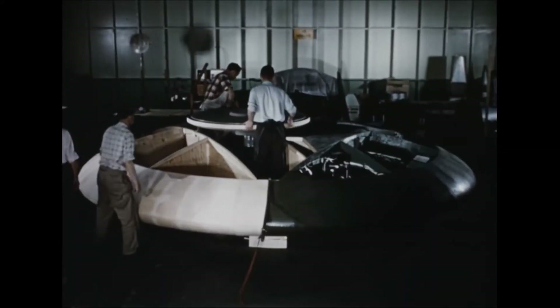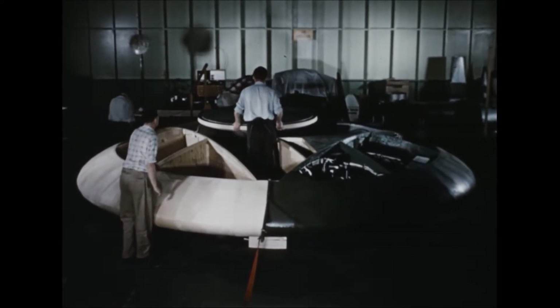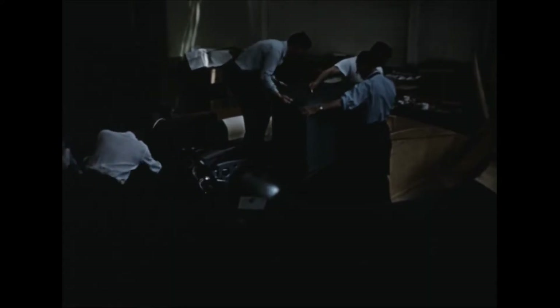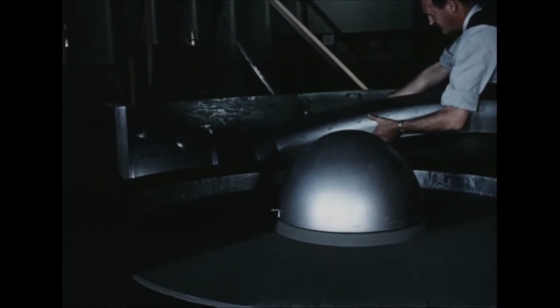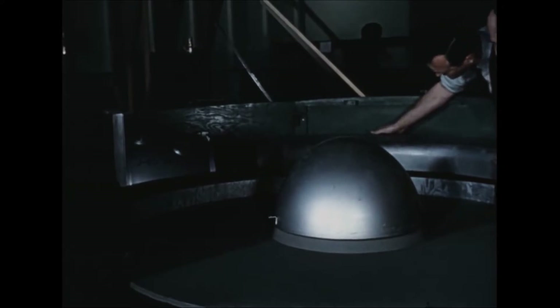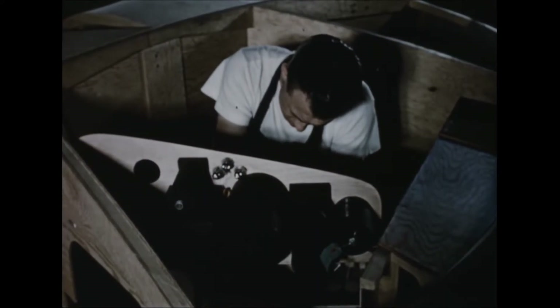The turbo rotor expels air through ducts formed by the ribs and skins to a nozzle at the wing periphery for propulsion and control. A separate fuel tank is installed for each engine. Exhaust gases from the engines, which act as gas generators, are directed through tusk-shaped ducts onto the turbine section in the turbo rotor. As detailed design information became available, the installation of systems and equipment progressed.